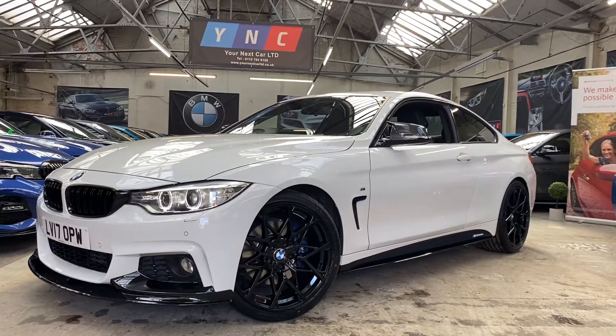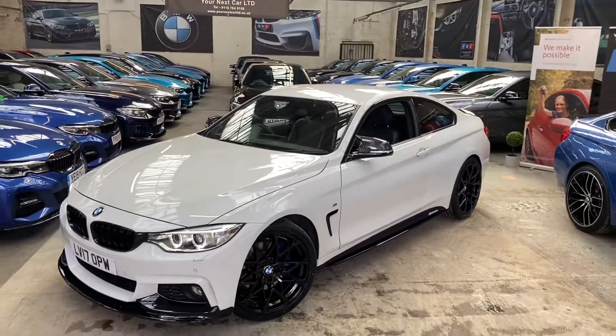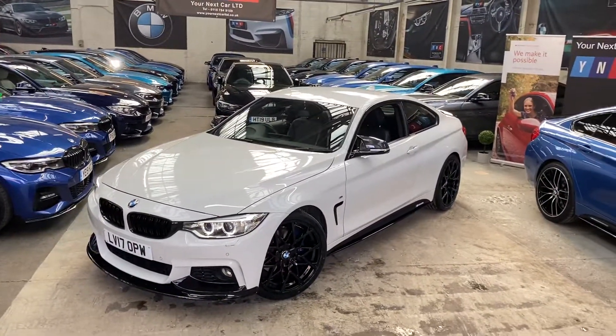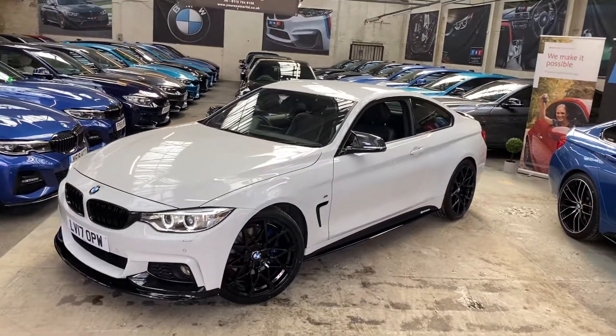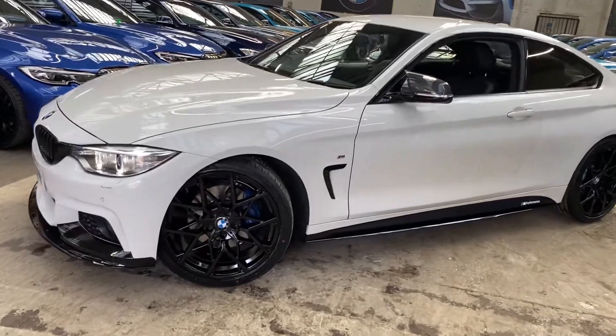Hello and welcome everyone to the walk-around video here at Your Next Car, of the 2017 420d M Sport coupe. The vehicle is presented in Alpine White and features the YNT body enhancement kit alongside some great BMW options.